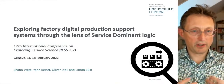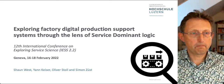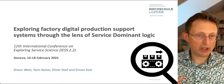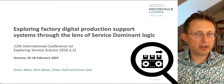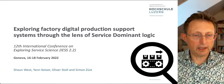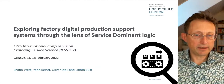Welcome to our presentation on exploring factory digital production support systems through the lens of service-dominant logic. This is quite an interesting and very much non-traditional way of looking at a factory environment and assessing the approach that you take into digital. This isn't my own work. Jan, my master student, did a lot of this work. Oliver Stoll helped me, as did Simon Seust.